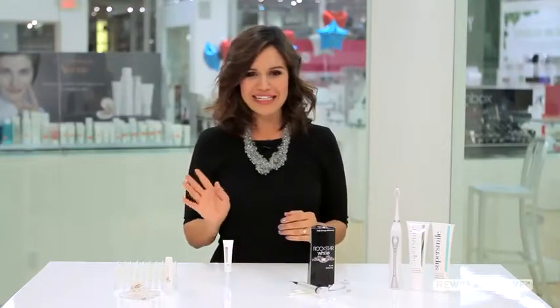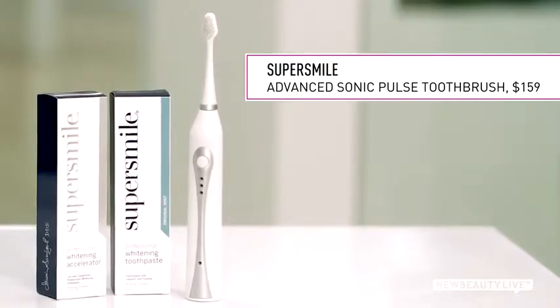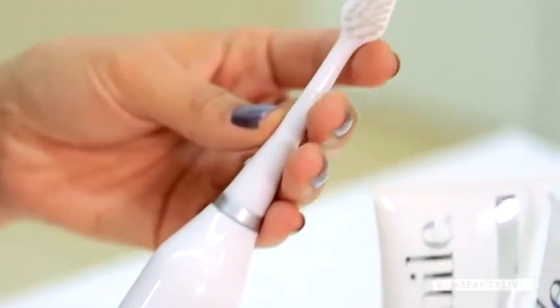Finally, if you want to scrub away teeth stains, the toothbrush you use is very important. This electronic brush set from SuperSmile cleans beneath the gum line with a sonic pulse that polishes and whitens the tooth enamel. Expect to see results in about a month.